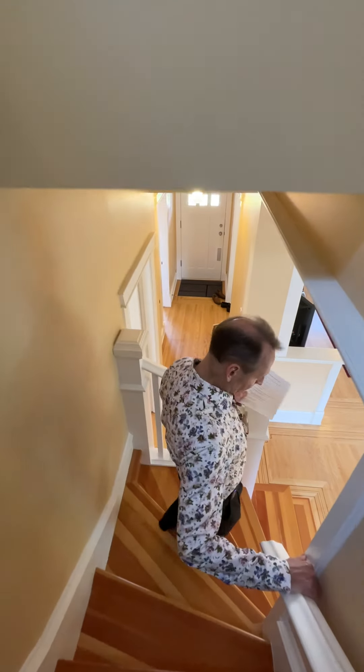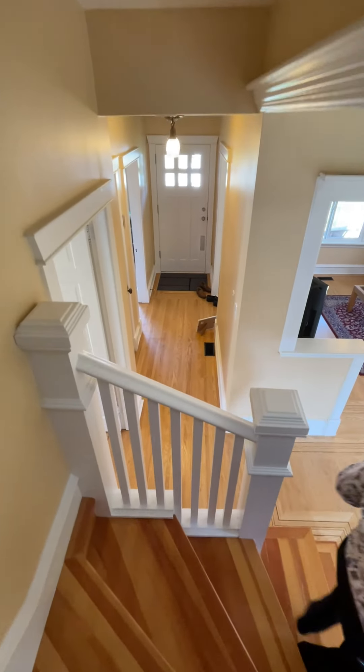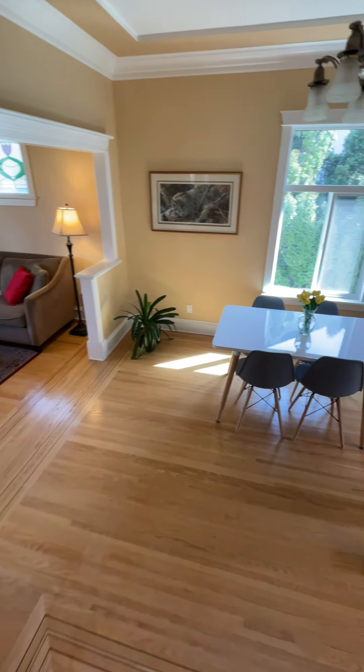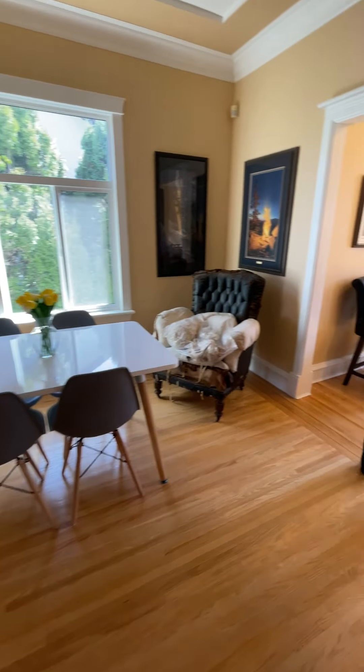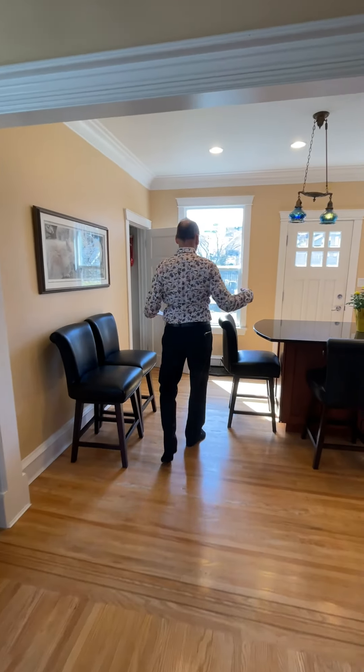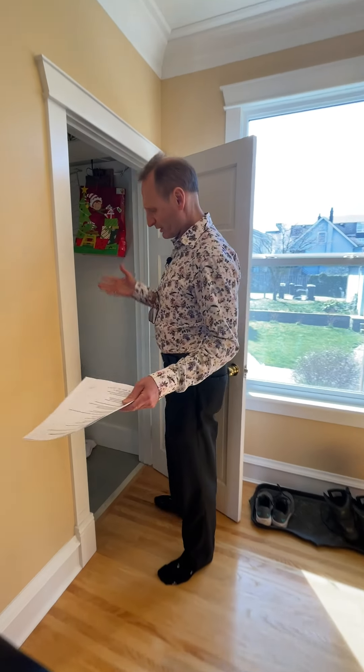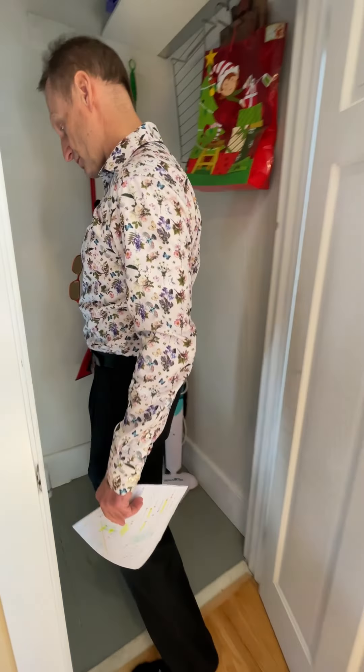So there are three bedrooms — two on the main floor and one extra bedroom upstairs. We've got two bathrooms, two dining areas, and a modern brand-new kitchen. Downstairs, we have a one-bedroom basement suite with some shared space. We're going to go down there quickly and show you the basement.